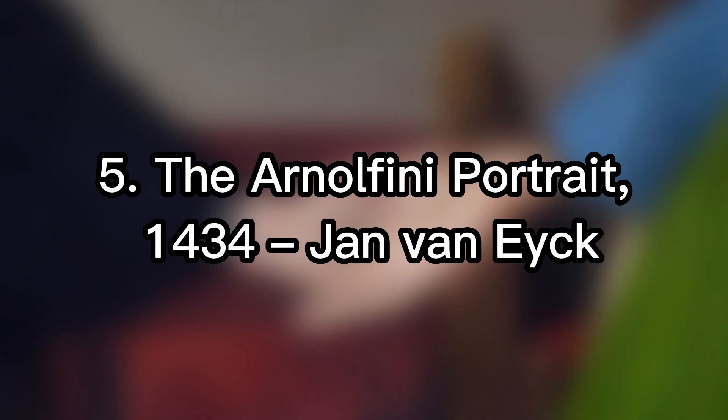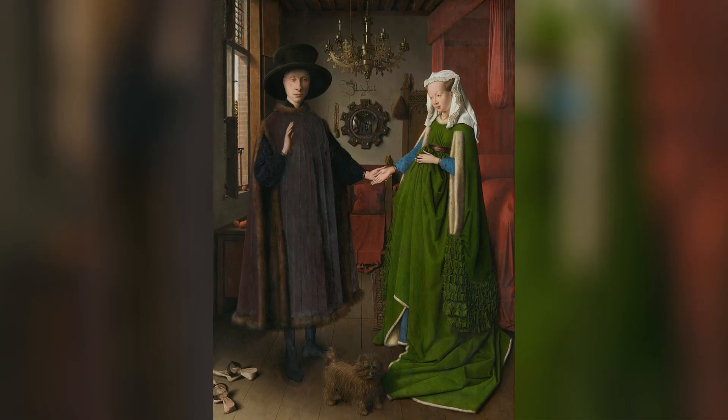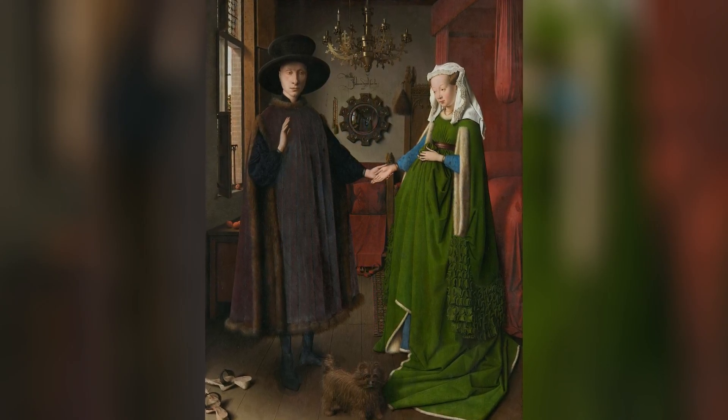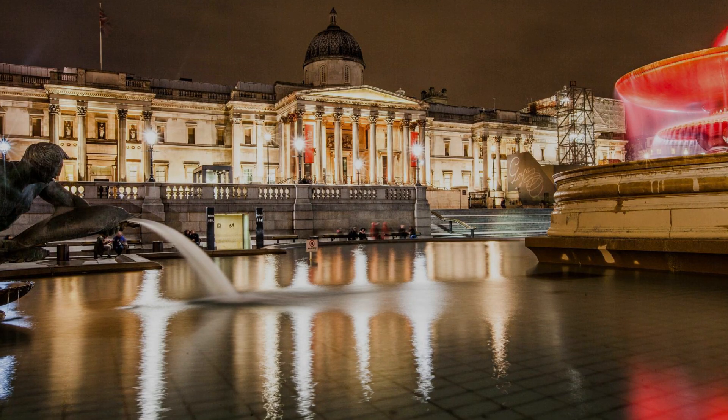5th place: The Arnolfini Portrait, 1434, Jan van Eyck. You are now looking at the work of Belgian painter Jan van Eyck. It is a wedding portrait of a wealthy Italian-born merchant, Giovanni Arnolfini, and can be found in the National Gallery of London.